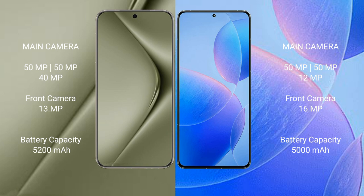Huawei Pura 70 Ultra has a 5000mAh battery with 100W fast charging support. Redmi K70 Pro has a 5000mAh battery with 120W fast charging support.